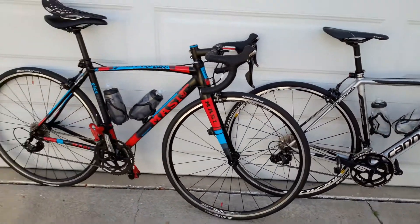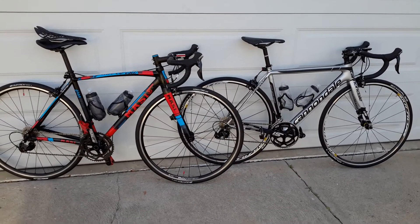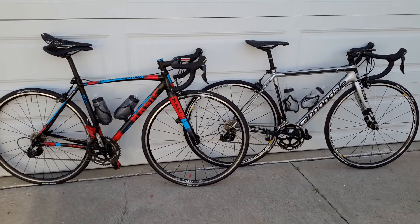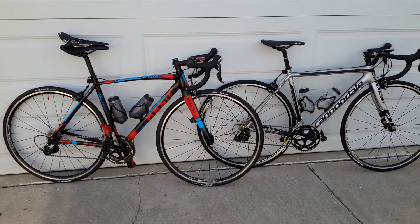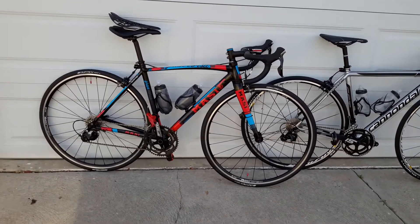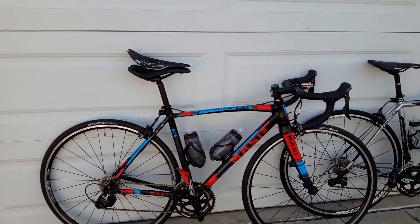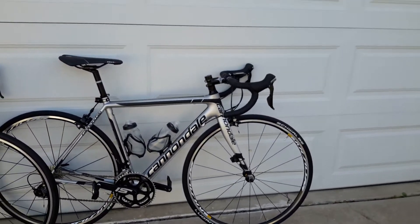Both bikes, if you really stand back and look at them, they're both set up almost identically — stem height, stem reach, stem width, crank arm length, gearing, saddle height, dimensions on the bike. The Massey has a sloping top tube whereas the Cannondale has a horizontal top tube.